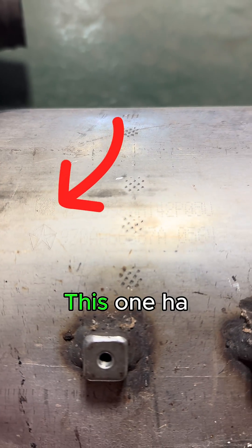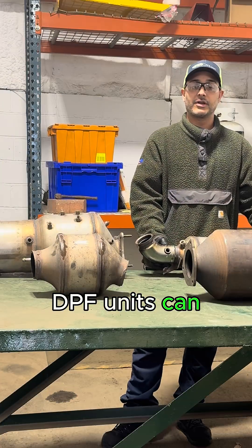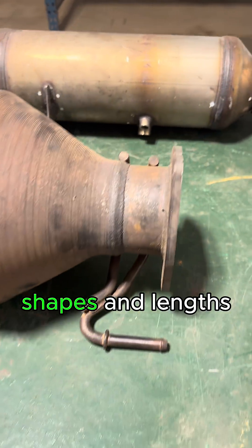This is a Dodge. This one has an M on it because it's a Jeep — this is a Mopar. DPF units can come in different sizes, shapes, and lengths.